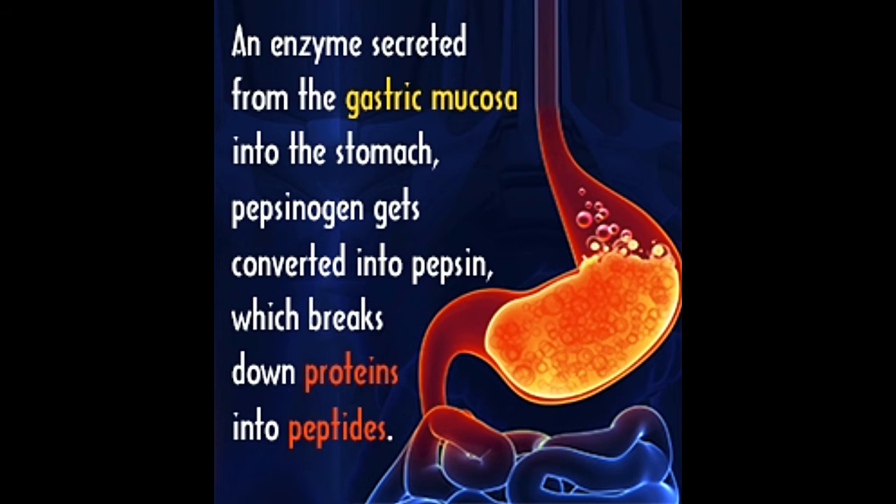The first animal enzyme to be discovered and crystallized, pepsin is a proteolytic enzyme that breaks down proteins into peptides. This puzzle post provides information on the structure, function, and important facts about pepsin.